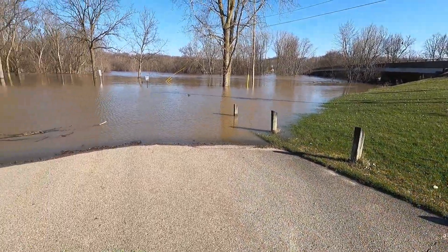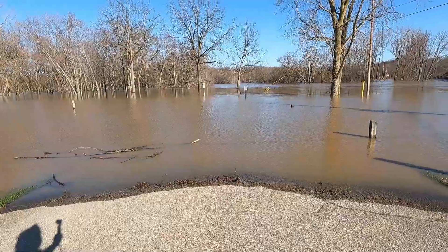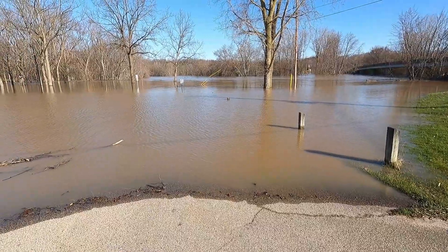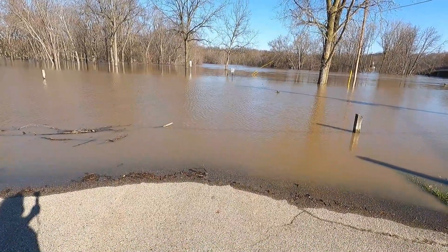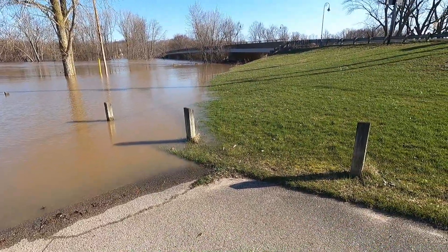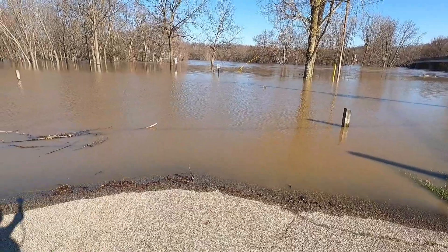Behind me is the actual boat launch area where people drop their boats off in the river. This is how flooded it is. This is where you would normally go further down and drop your boat off in the water where you would launch your boats. And about where my finger's pointing, there's actually a wooden pier dock where you can stand and go fishing — that's currently underwater. For us locals, this is not nothing new and it's basically old news.